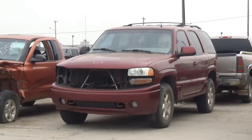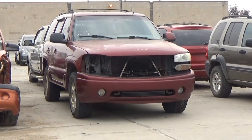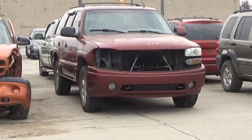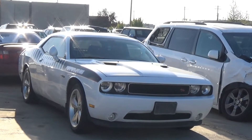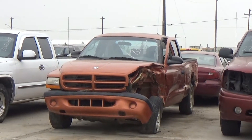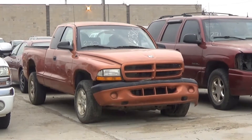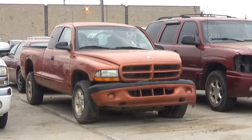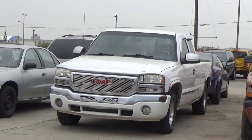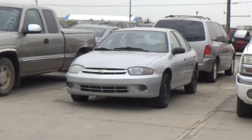Lot number 271 is an 02 GMC Yukon Denali, V8 AOD all-wheel drive, loaded, power leather heated memory seat, power sunroof, entertainment package. 5.7 liter V8 Hemi AOD, loaded, power heated seat, power sunroof, 110K. Lot number 270 is an 01 Dodge Dakota Sport Extended Cab Short Box, V6 AOD 4x4. Lot number 269 is an 03 GMC Pickup Sierra 1500 4-door Short Box, V8 AOD, loaded.